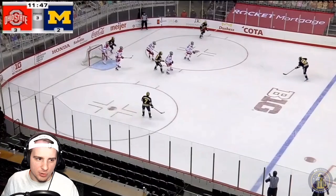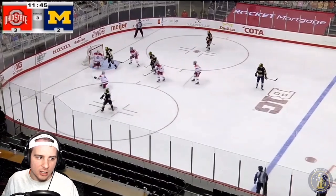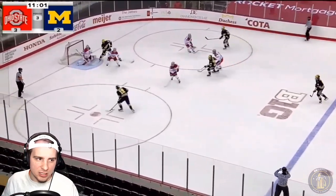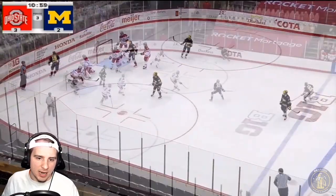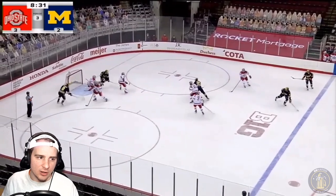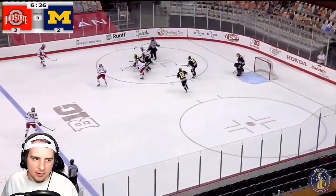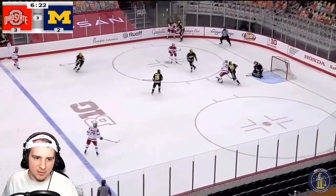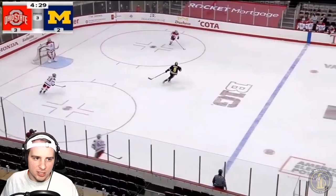With how much pressure Michigan was really applying, good shot from Blankenberg, but the defenders for Ohio State are able to step in front of most of these. Brisson again, good pass, but good job from the goalie not allowing rebounds. Finally, Ohio State is able to get a little pressure — six minutes left in the third, and that rebound gets away from Portillo.